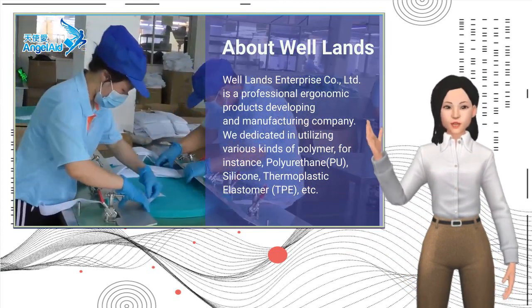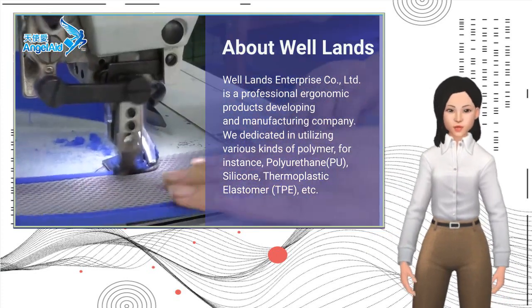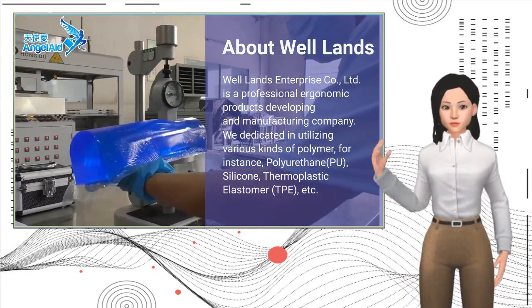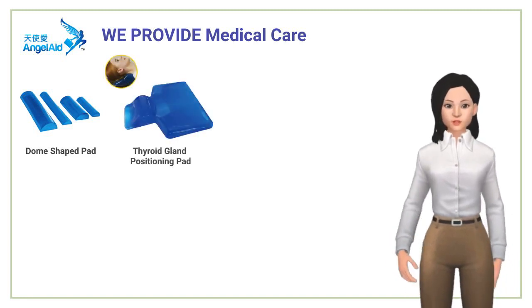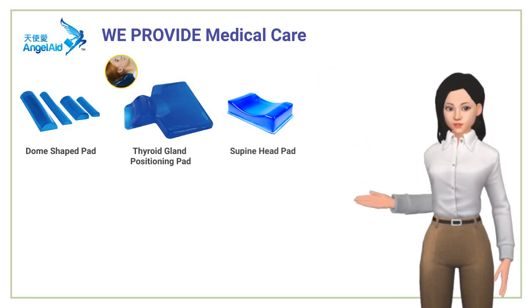We develop good articles for people's variety of different occasions to make them feel more comfortable, efficient, healthy, and happier. We focus on four main areas. Medical care: Angel Aid positioning products remain an industry standard due to the pressure-relieving properties of a unique gel formula that mimics fatty tissue and moves with the patient to reduce shear.